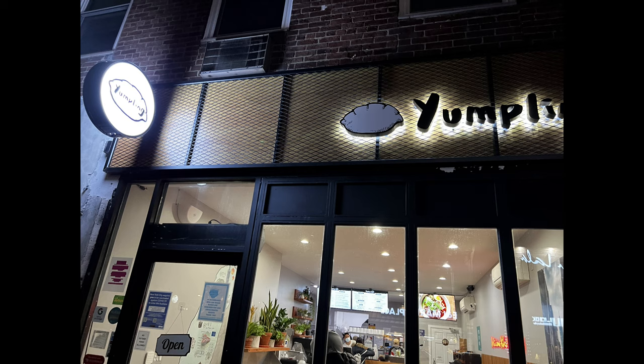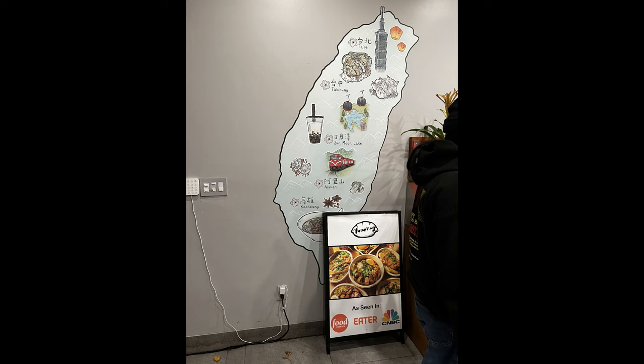So when I was making my fastest growing Chinatown in New York City video, I passed by this place called Yumpling, and it's a restaurant that's inspired by Taiwanese cuisine. So I wanted to try this place out because I was just craving some food.